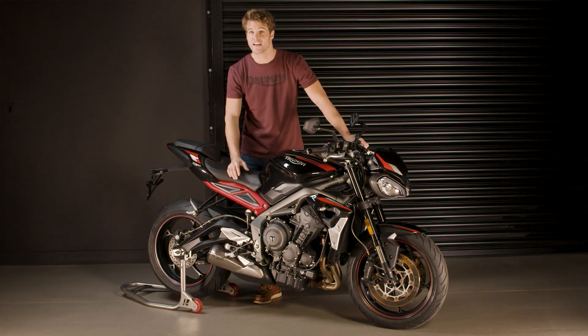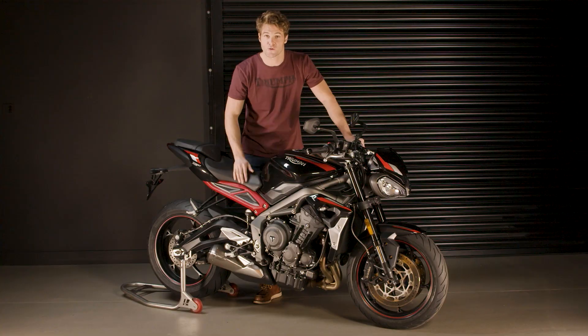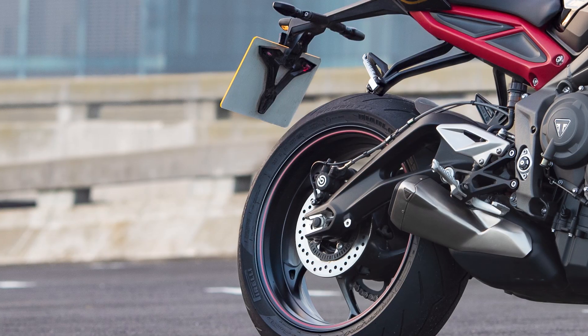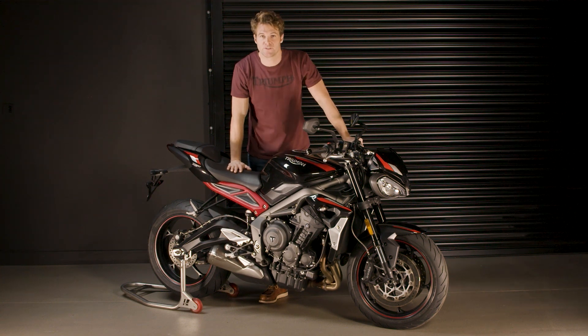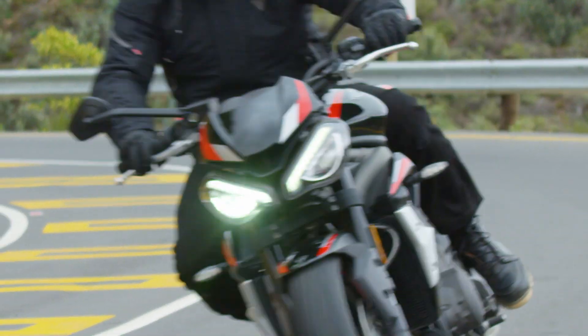Their profile and structure give the new Street Triple R a sportier feel with exceptional grip and stability in corners. For maximum high-speed stability, the gull-wing rear swingarm delivers torsional stiffness and lateral flexibility with an optimised pivot position. This provides natural resistance to compressing the rear suspension unit under hard acceleration, enabling tight corner exits and precise chassis behaviour.